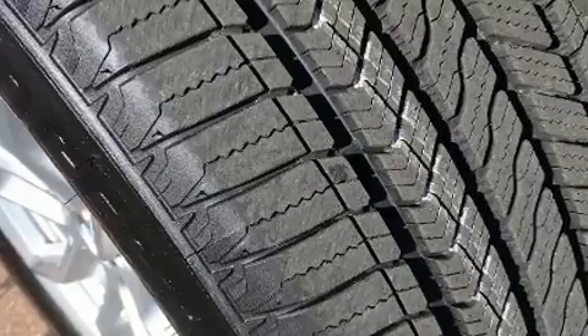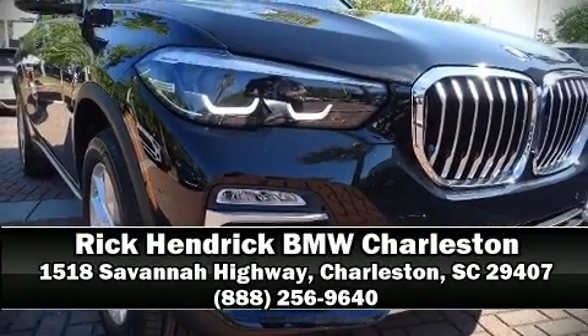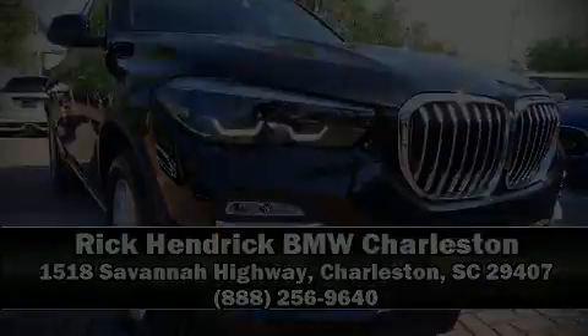Our team is professional and we offer a no-pressure environment. We are here to help you, and we thank you so much.